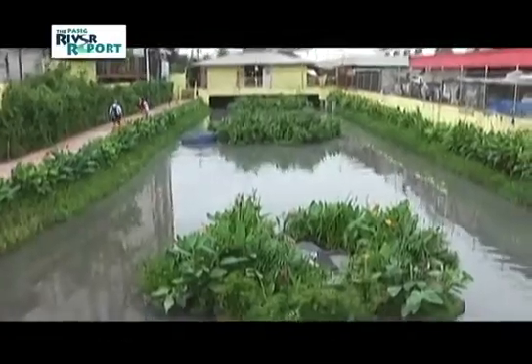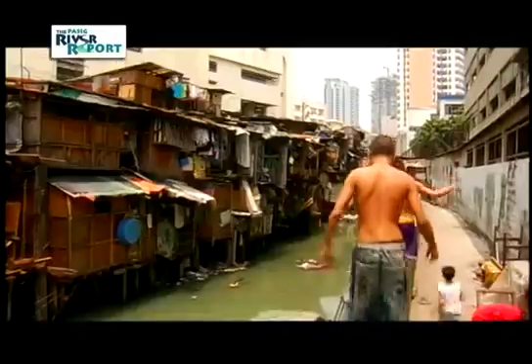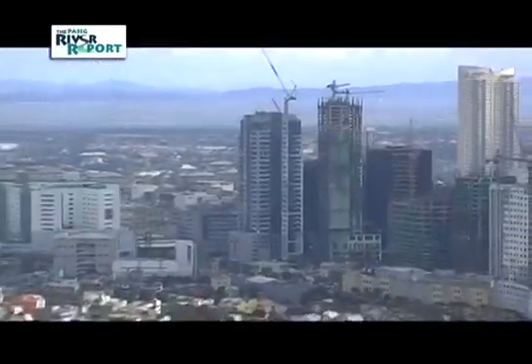We're here in the Paca Waterway, one of Manila's 47 waterways feeding into the Pasig River. The issue in the Philippines is that the growing economy and growing population outstrips the speed of increasing infrastructure. What we end up with then is waterways which used to be clean becoming overloaded with pollution and turning into open sewers.